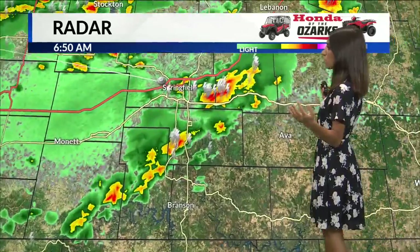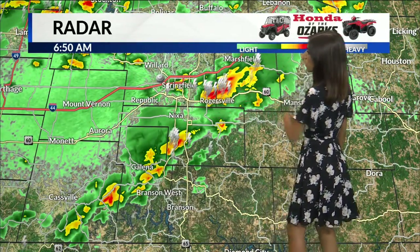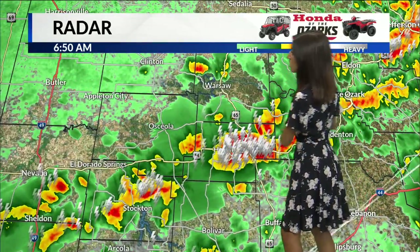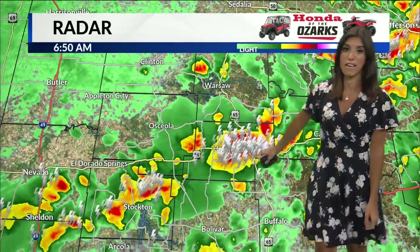The radar is really filling in here. Remember when we started at 5 and there was not much on here? Well, we've got lots of clusters of thunderstorms. We've got some lightning and locally heavy rain over Springfield, some to the south and east. Then this cluster — a whole ton of lightning over Hermitage. You want to stay inside; that can be very hazardous with all of that lightning right there.